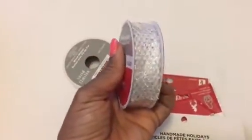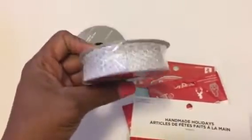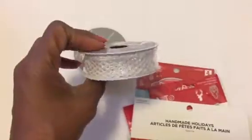The things I got from Michael's — I'll be really quick. I got this roll of ribbon, it's like a white glittery ribbon and it was 70% off. I think I can use this for more than just Christmas so I'm going to leave this out and use that.